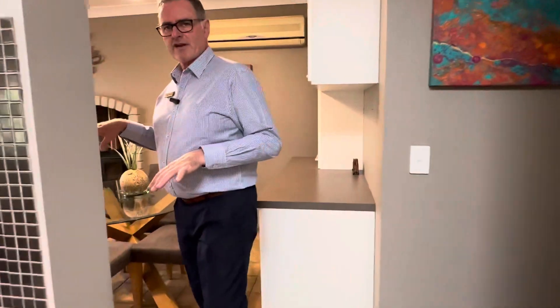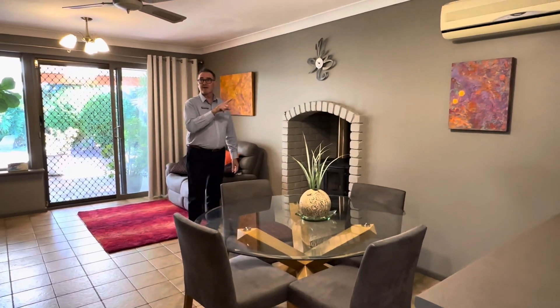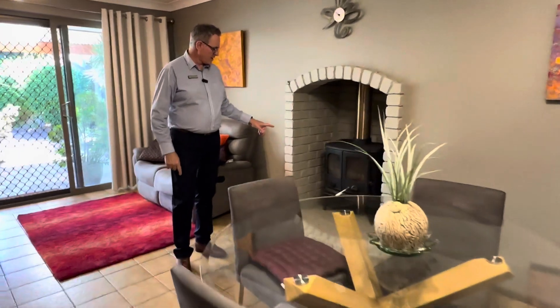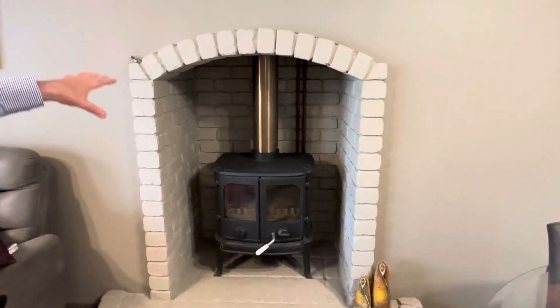The central living area has family and dining here as well. Another split system air conditioner, ceiling fan, and a wood heater — that's a pretty recent addition actually. I like the fireplace surround.